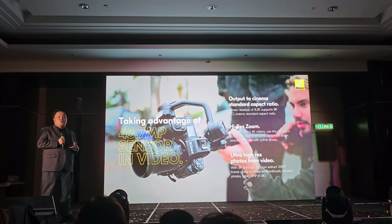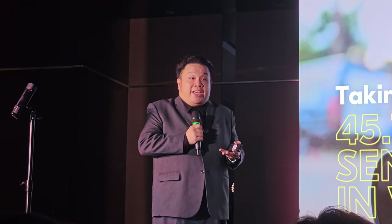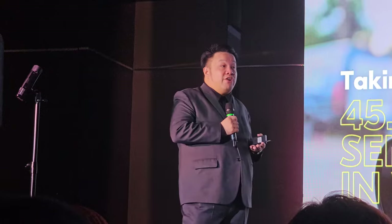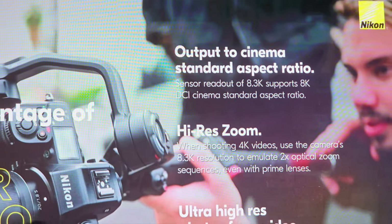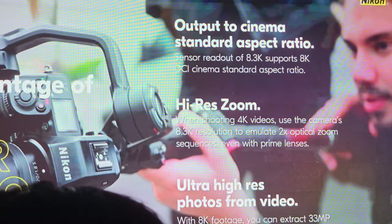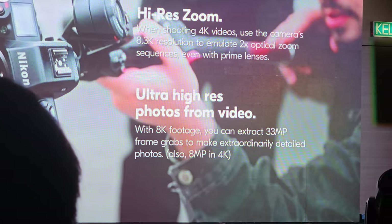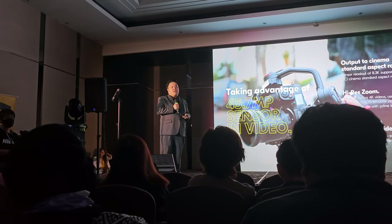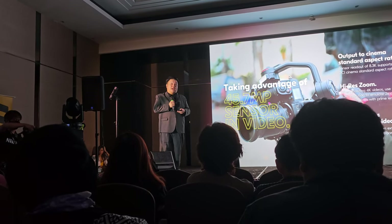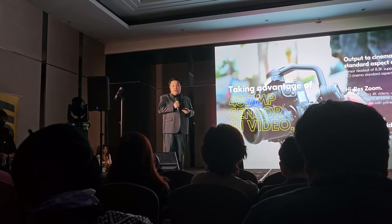Having such a high-resolution sensor — 45 megapixels — how do we make the most out of it? Because most of the time we are not shooting 8K every day; in most scenarios we're shooting 4K. So we can add features to help get better 4K images because we have a larger high-res sensor of 45 megapixels. For example, we have introduced a feature called the high-res zoom, which is basically allowing you to zoom into your subject up to two times without sacrificing details. You can even control the speed of the zoom — slower for a cinematic feel or higher speed for action shots.